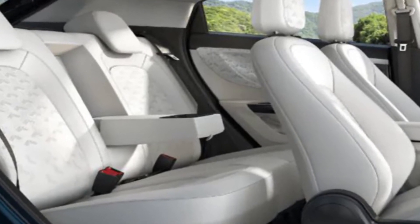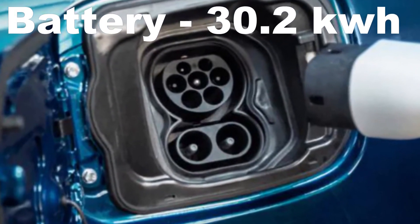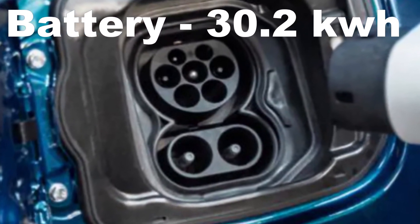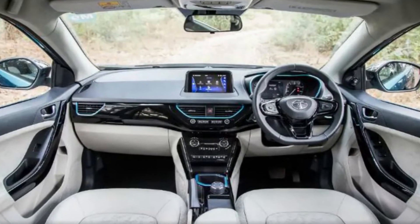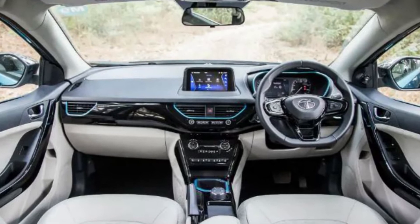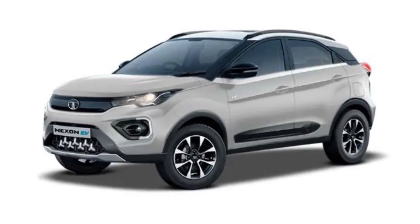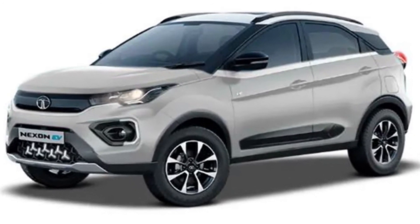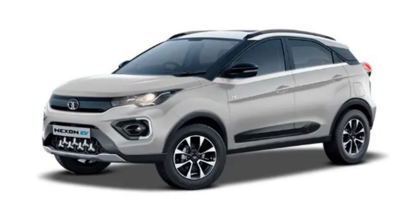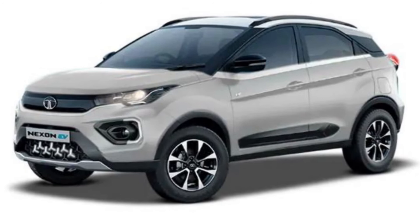The Tata Nexon EV is powered by a 30.2 kWh IP67-certified lithium-ion battery pack. This battery provides 127 bhp of maximum power. The Nexon EV is equipped with an electric motor producing 130.7 bhp and 245 Newton meters of continuous torque.